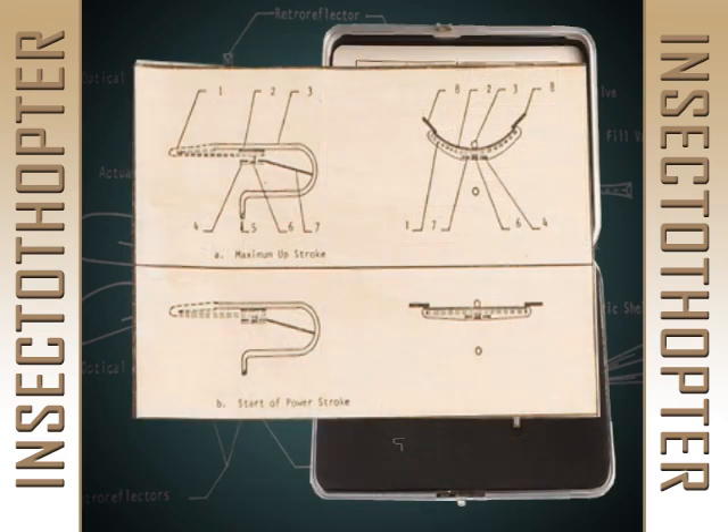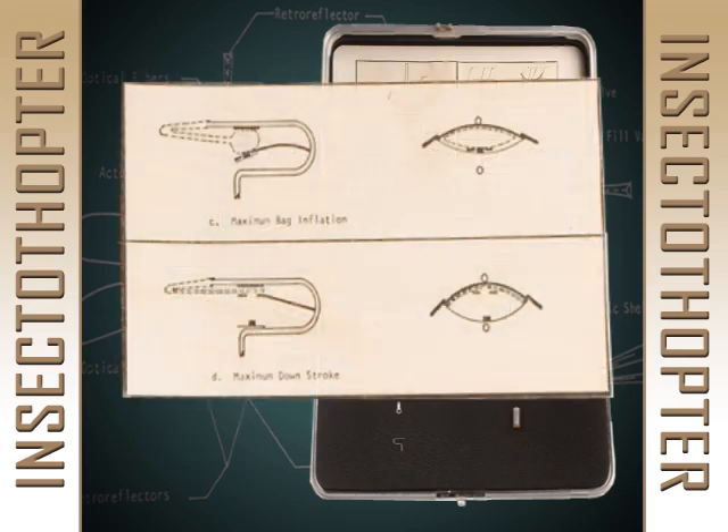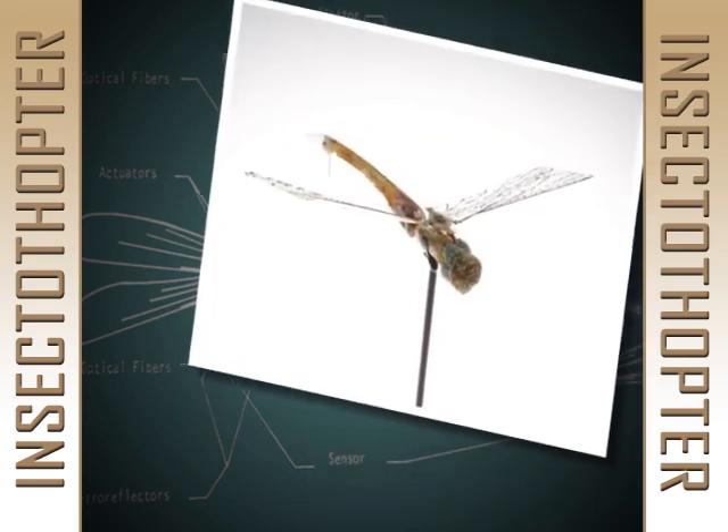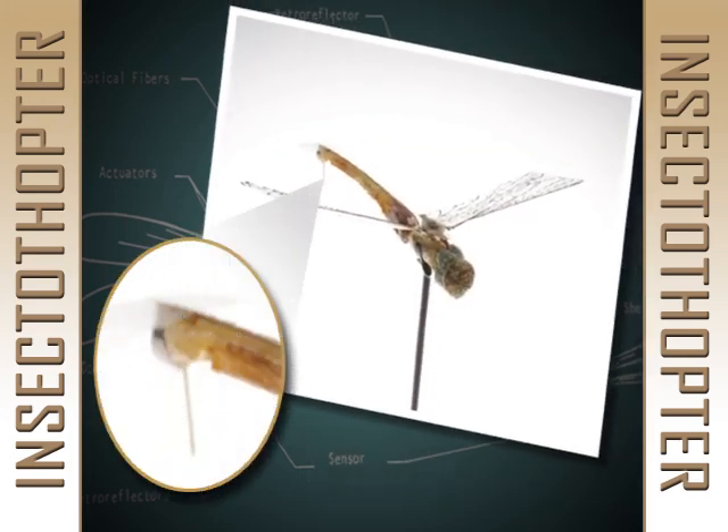A small amount of propellant produced gas to drive the oscillator, and extra thrust came from the excess gas vented out the rear. A laser beam provided guidance and acted as the data link for the audio sensor payload.